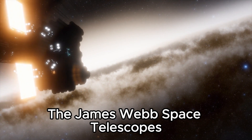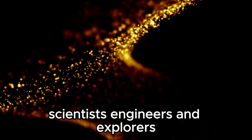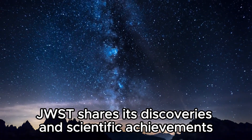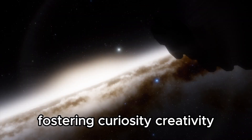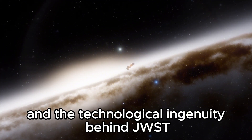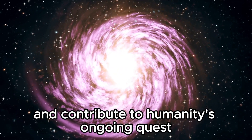The James Webb Space Telescope's commitment to public engagement and education underscores its role as a catalyst for inspiring the next generation of scientists, engineers, and explorers. Through outreach programs, educational initiatives, and interactive media, JWST shares its discoveries and scientific achievements with a global audience, fostering curiosity, creativity, and a passion for space exploration. By showcasing the wonders of the universe and the technological ingenuity behind JWST, these efforts encourage students and enthusiasts to pursue careers in STEM fields and contribute to humanity's ongoing quest for knowledge.